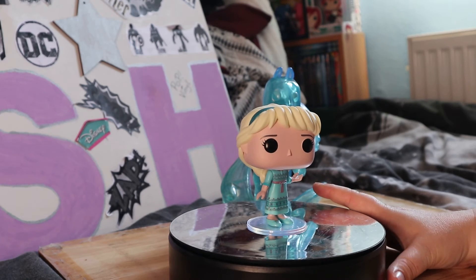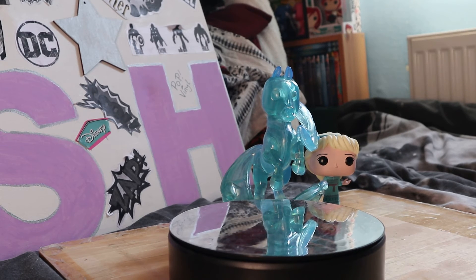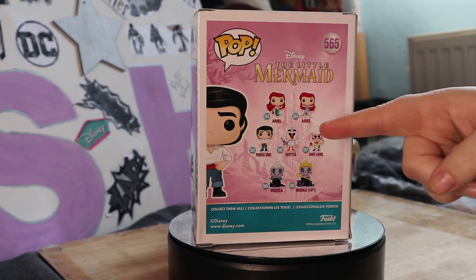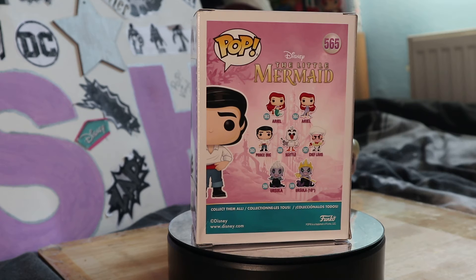So those are my two Frozen 2 pops. I do need to collect the other three now. My next one is Prince Eric - I've got his box right here. So Prince Eric - on the back of it you've got Ariel in her mermaid outfit, then a dress when she comes out of the water. If you've seen The Little Mermaid, then you've got Prince Eric.